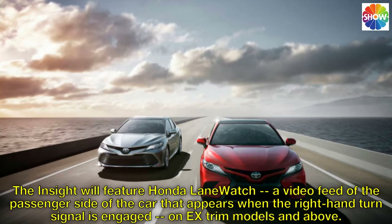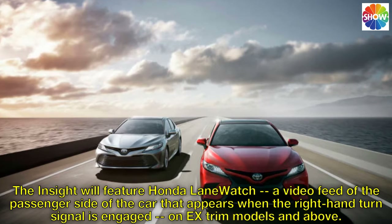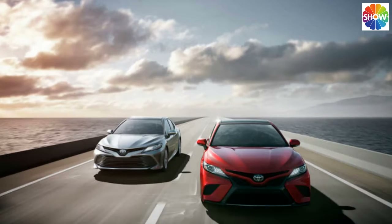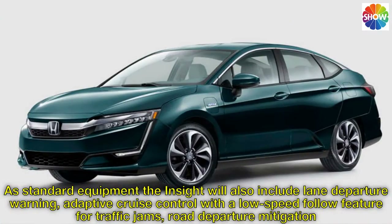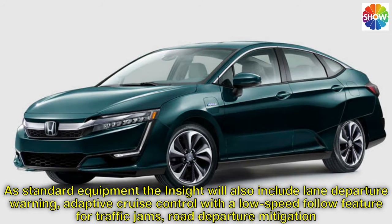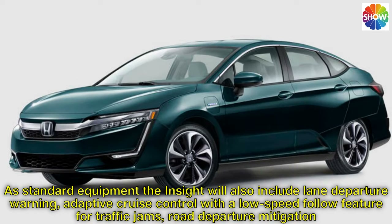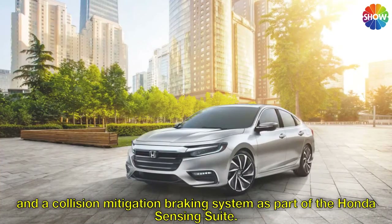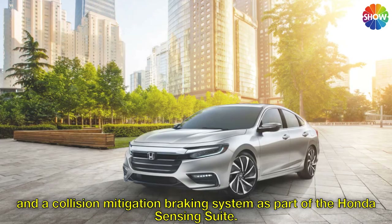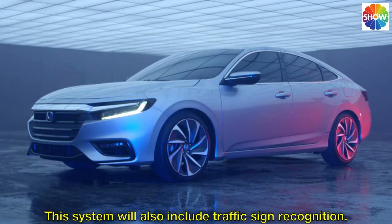The Insight will feature Honda Lane Watch, a video feed of the passenger side of the car that appears when the right-hand turn signal is engaged, on EX-Trim models and above. As standard equipment, the Insight will also include lane departure warning, adaptive cruise control with a low-speed follow feature for traffic jams, road departure mitigation, and a collision mitigation braking system as part of the Honda Sensing Suite. This system will also include traffic sign recognition.